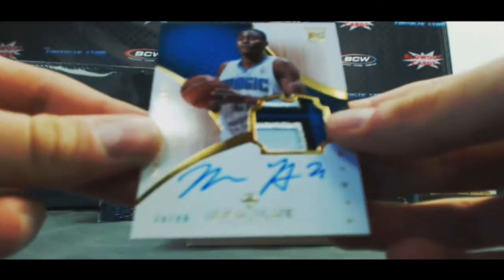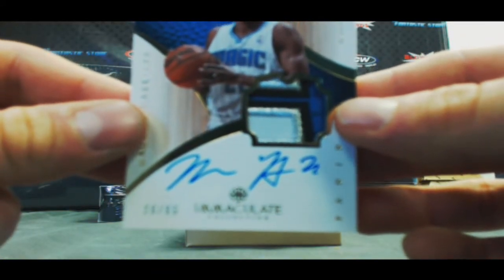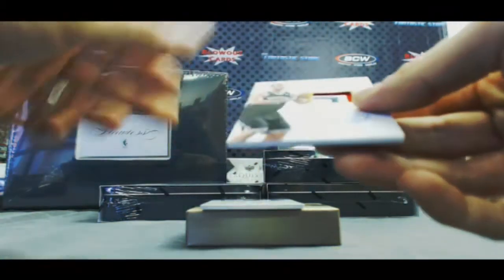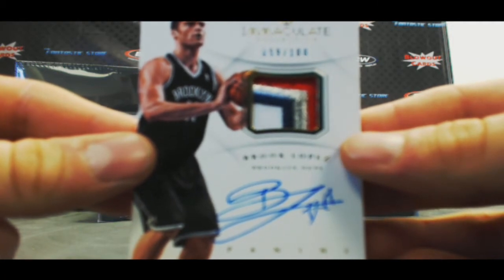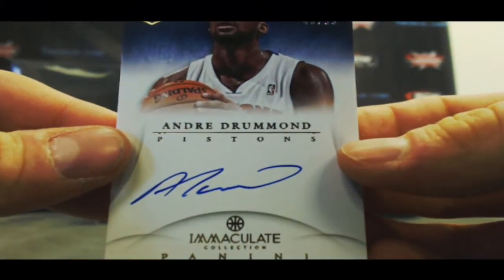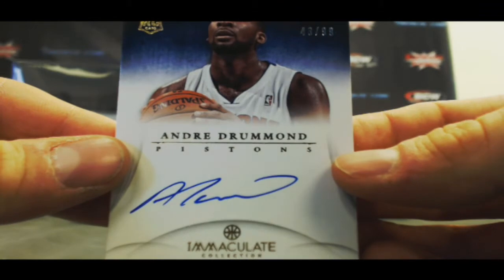Rookie patch autograph Maurice Harkless, number 20 of 99. A four-color patch autograph Brook Lopez, number 59 of 100. And we've got an inscriptions autograph — Andre Drummond, numbered 43 of 99.